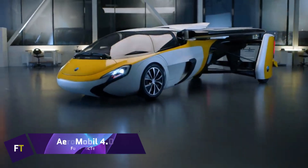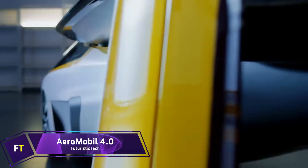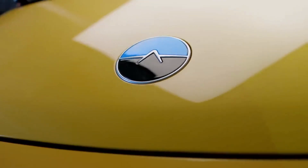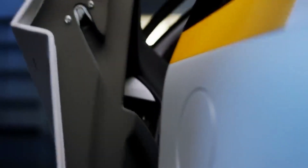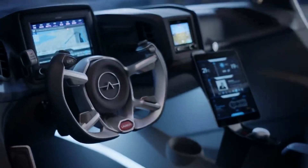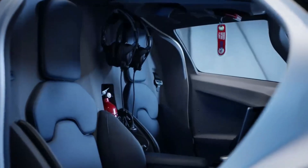Aeromobile 4.0. A vehicle that combines the capabilities of an automobile and an airplane, the Aeromobile 4.0 was introduced to the public in the year 2017. Additionally, it incorporates a cutting-edge automobile crash structure that is constructed out of composite materials.